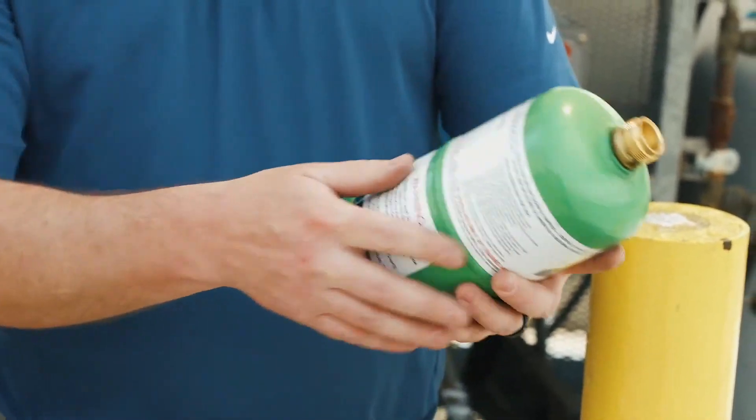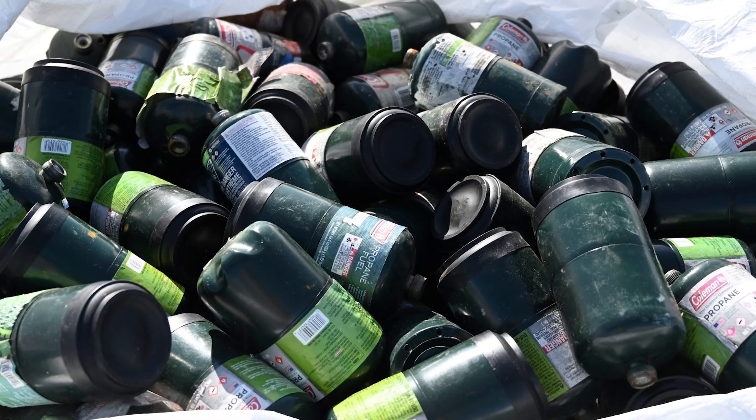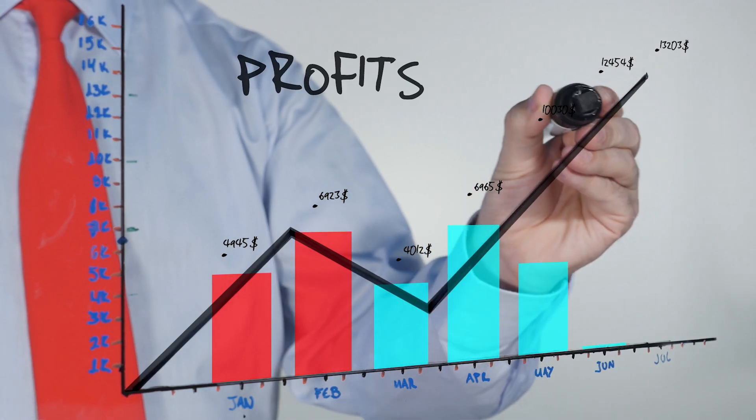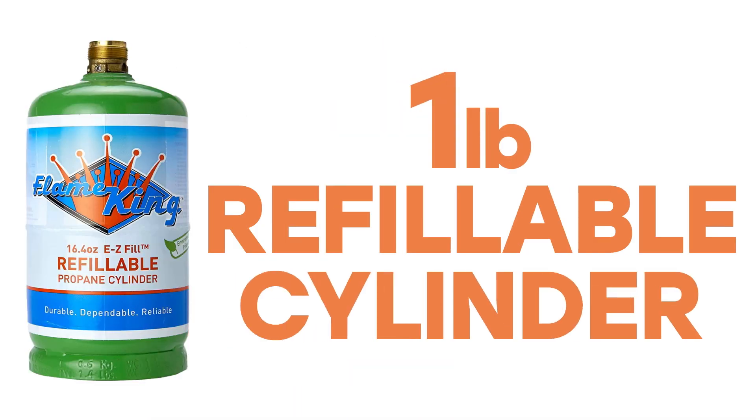Boost your store's profits with £1 refillable propane tanks. Are you tired of low margins and missed opportunities with disposable £1 propane tanks? It's time to make a profitable switch to our innovative £1 refillable propane tanks.